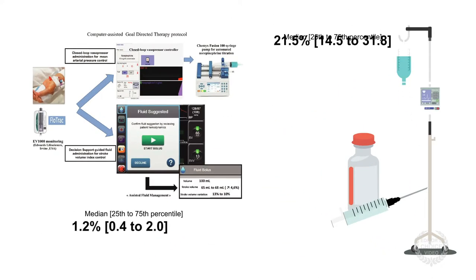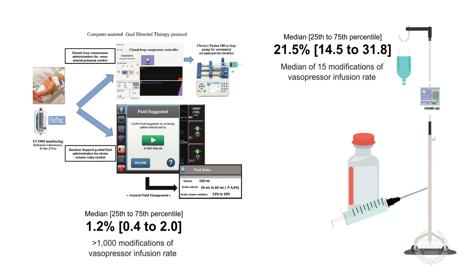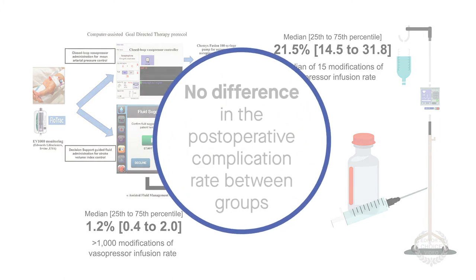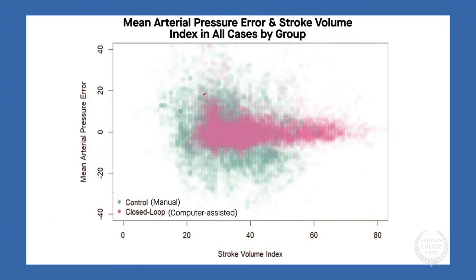Compared with the manual group, the computer-assisted group had significantly less hypotension, indicating better blood pressure management. This was likely due to the much higher number of vasopressor infusion rate modifications in this group. However, there was no difference in the postoperative complication rate between groups, likely because of the small sample size. Additionally, all flow-based hemodynamic variables were kept closer to the target value in the computer-assisted group than in the manual group.